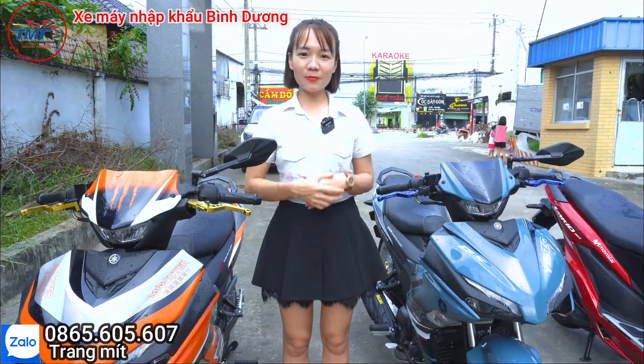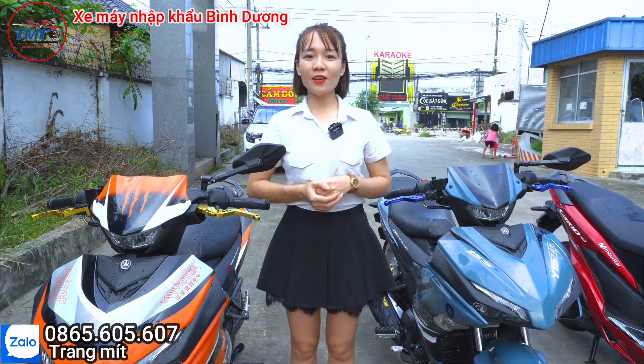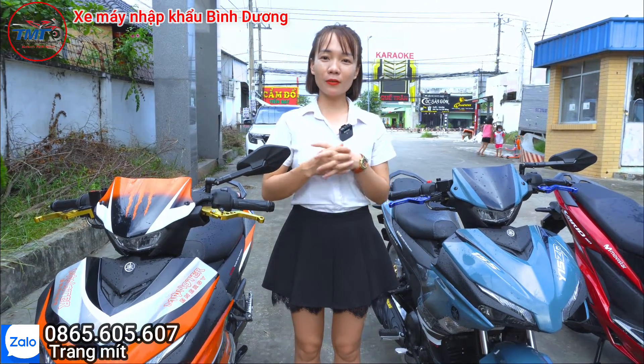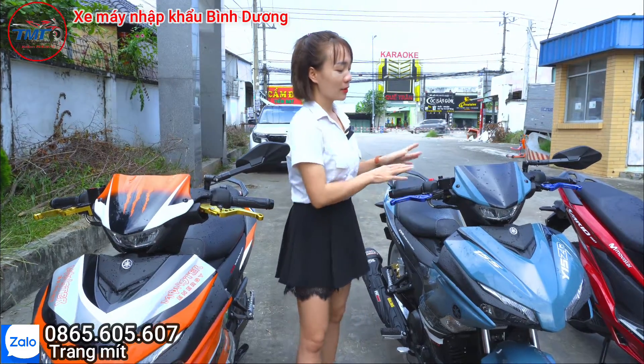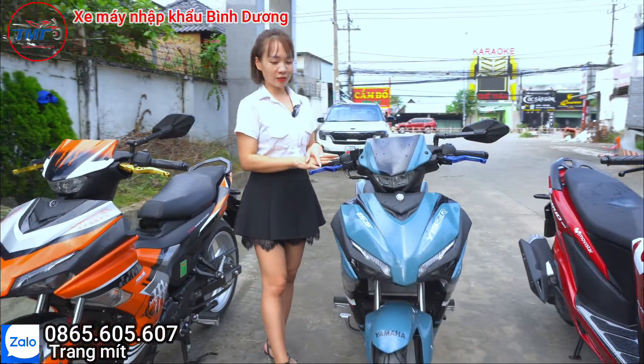Xin chào, chào mừng các bạn đến với xe máy nhập khẩu Bình Dương tháng miền Tây. Hôm nay Trang sẽ review cho các bạn dòng xe AT 155. Trước mặt mình đây là con AT 155 màu xanh xi măng.